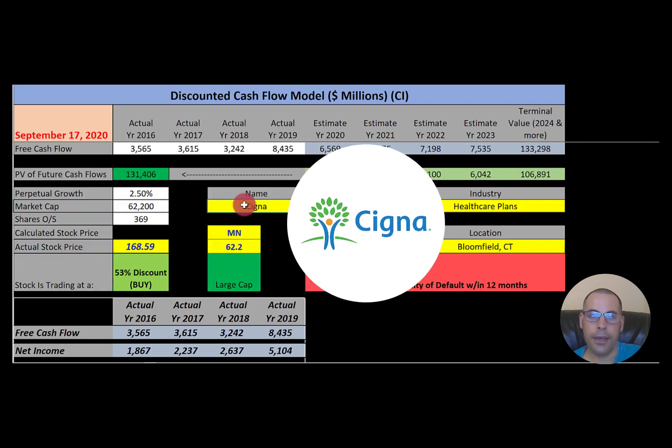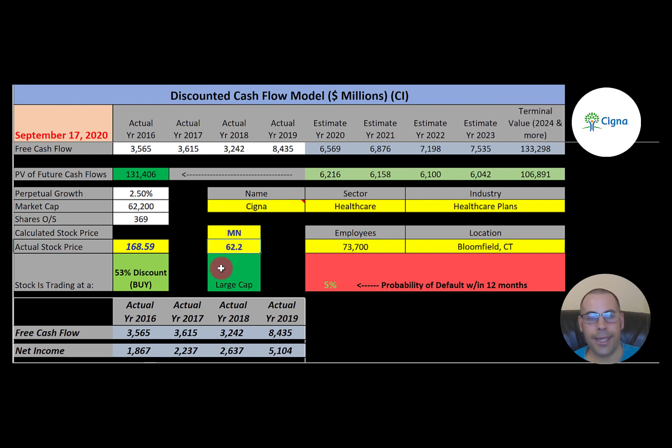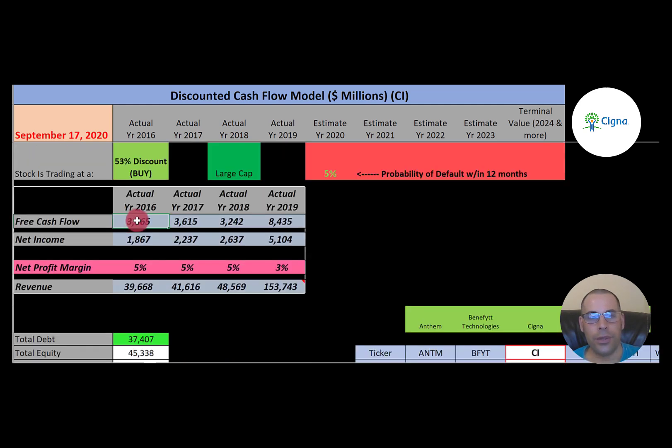The third and last company is Cigna. This company provides medical, dental, disability, and many other insurance types — it is the 13th largest Fortune 500 company by revenue. They have a market cap of $62 billion, trading at $169 a share, and their financials are really impressive. Free cash flow jumps from $3.5 billion up to $8.5 billion — that's a lot of cash. Net income is solid and growing to $5 billion in 2019. They have low margins but massive revenue — going from $40 billion to $153 billion because of the acquisition of Express Scripts.